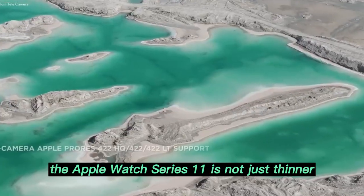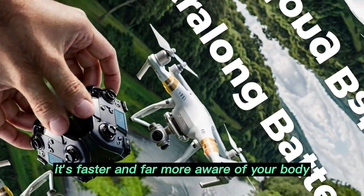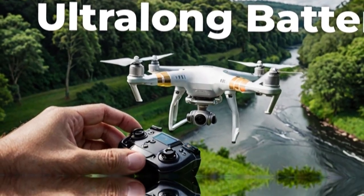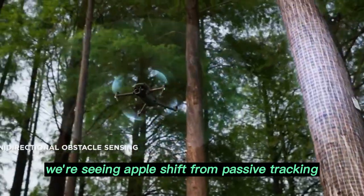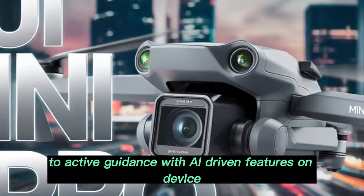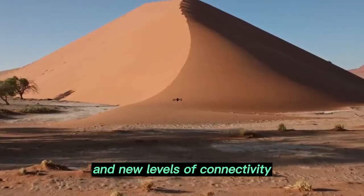The Apple Watch Series 11 is not just thinner or sleeker — it's smarter, faster, and far more aware of your body, your surroundings, and your routine. This year, we're seeing Apple shift from passive tracking to active guidance, with AI-driven features, on-device health analysis, and new levels of connectivity.